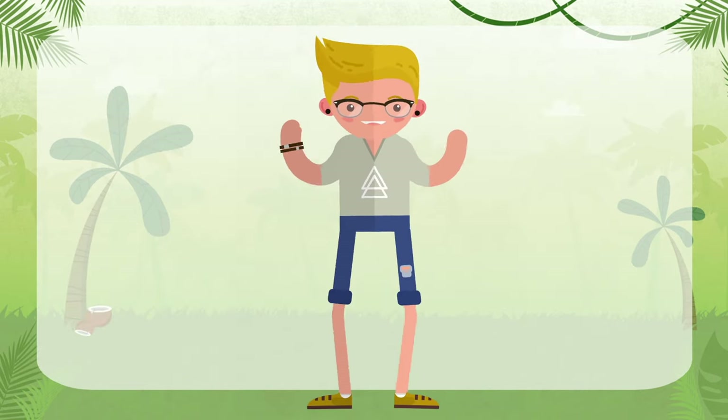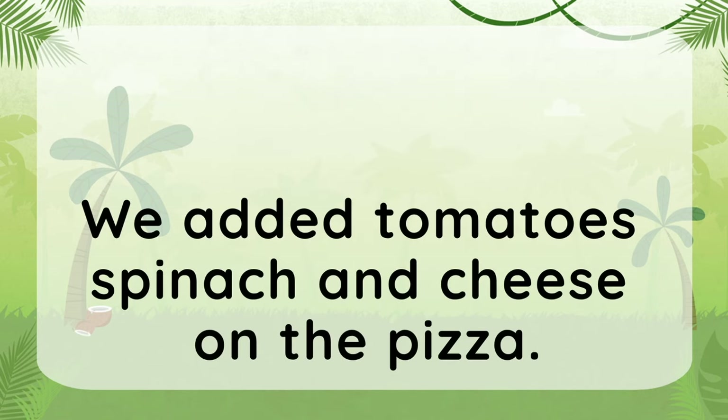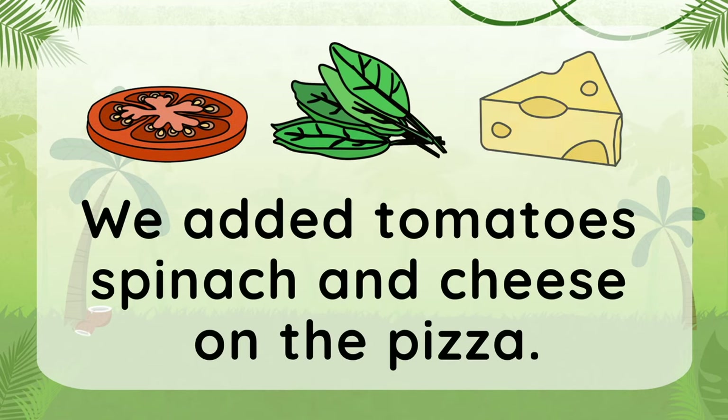Okay, it's your turn. Can you place the commas in this sentence? We added tomatoes, spinach, and cheese on the pizza. The first comma goes after the first item in the series, and the second comma goes before the last item in the series.